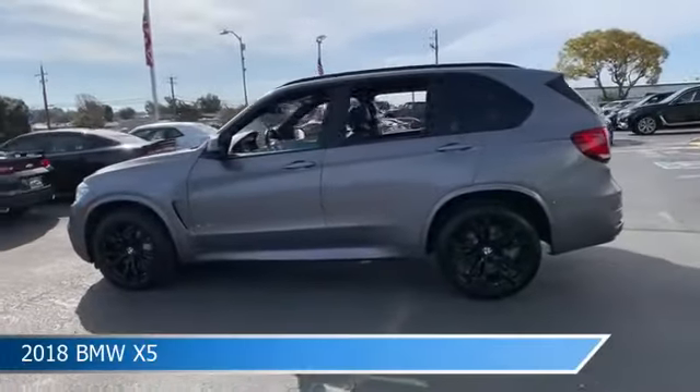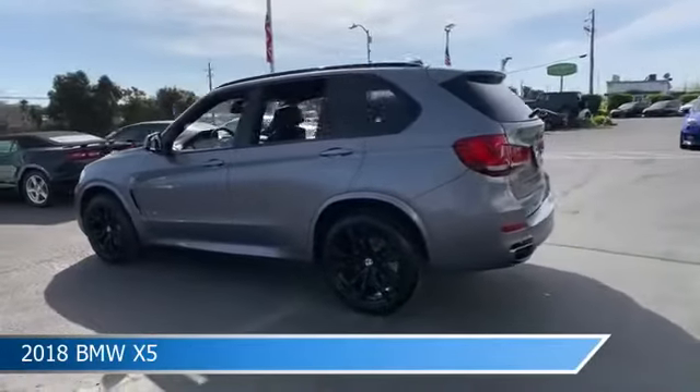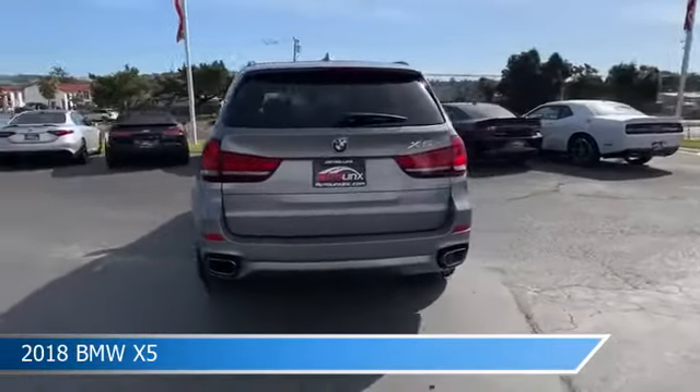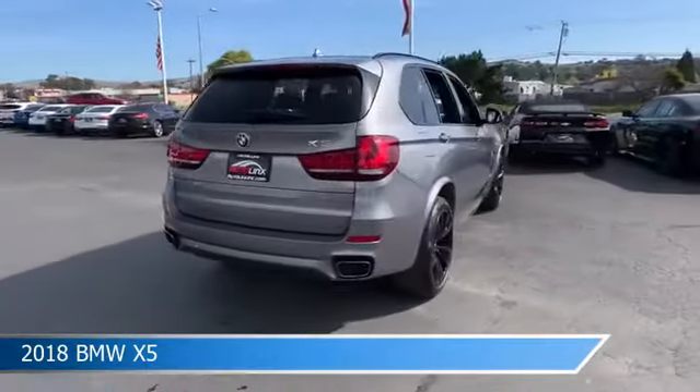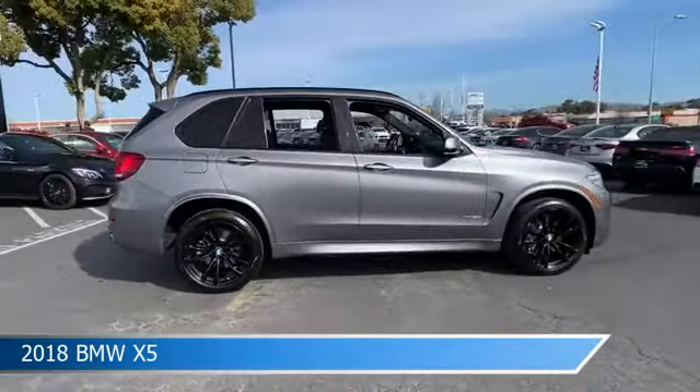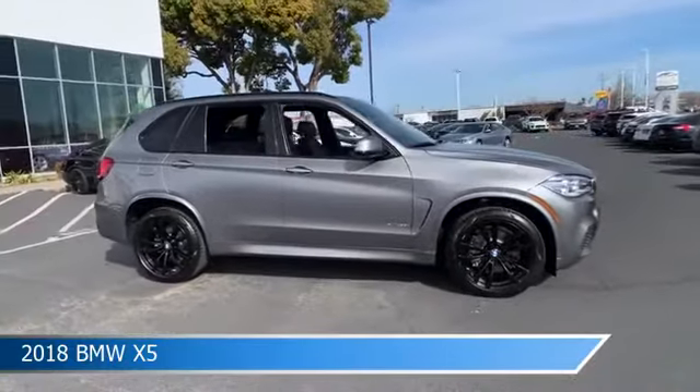Take a look at this 2018 BMW X5, equipped with an Auto 8-speed Sport Steptronic transmission in gray. This car comes with some great features including all-wheel drive, brake assist, alloy wheels, anti-lock brakes, and more.